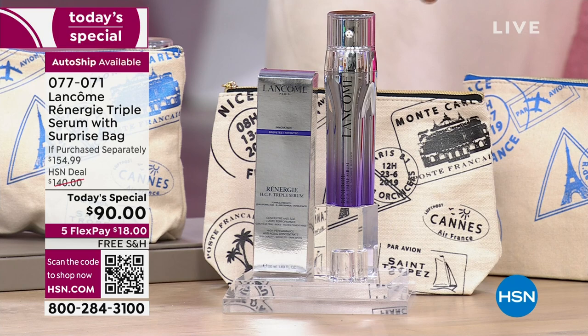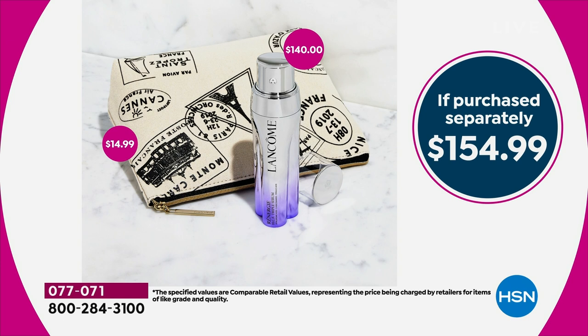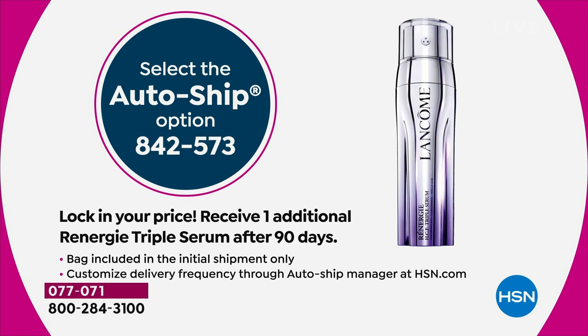By itself it should be $140, another nearly $15 for the bag. You're getting it today for less than you would pay for the triple serum alone — you'd be paying about $65 more otherwise. Why do that when you can get it today as our Today Special and on auto-ship? Once you see those results, you don't want to be without them. The more you use it, the better your results, the better your skin looks in the mirror.